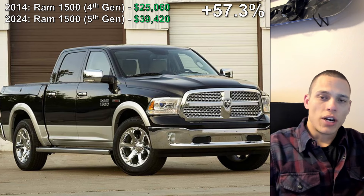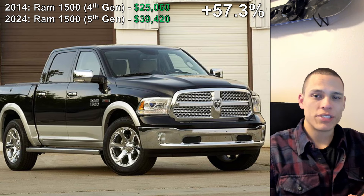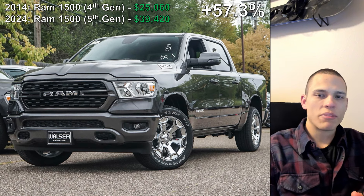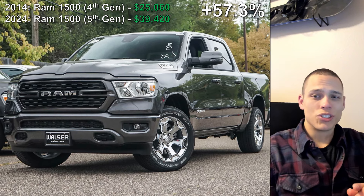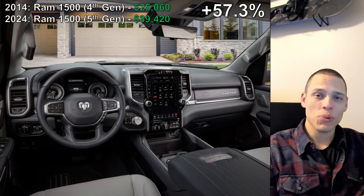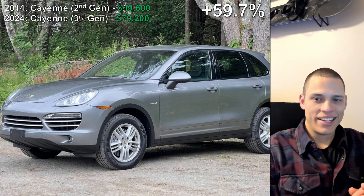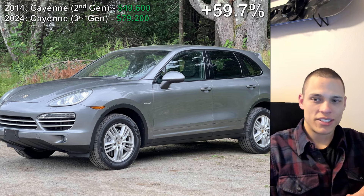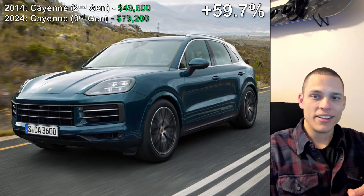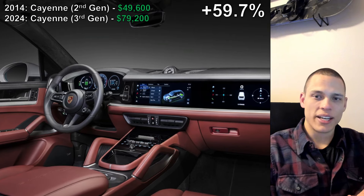Number three goes to another truck, the Ram 1500. In 10 short years, the Ram 1500 increased from $25,000 to almost $40,000 — a 57.3% increase. It's just insane that the cheapest Ram you can actually purchase is almost $40,000. For number two, we have another Porsche — the Cayenne — with a 59.7% increase in just 10 years. I think Porsche really wanted to separate the gap between the Cayenne and the Macan, which likely drove the Cayenne price up by nearly 60%.